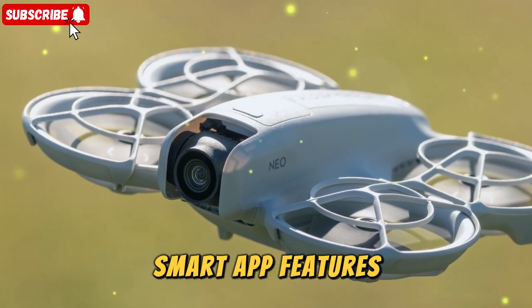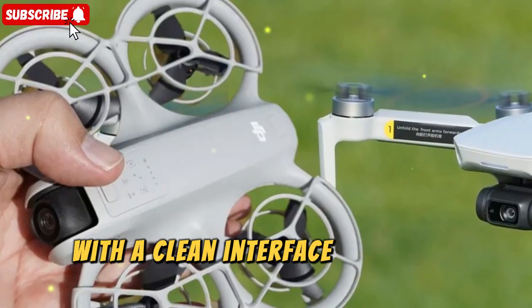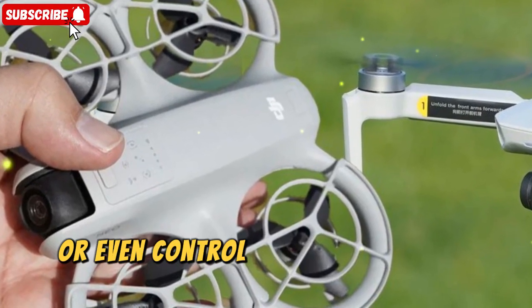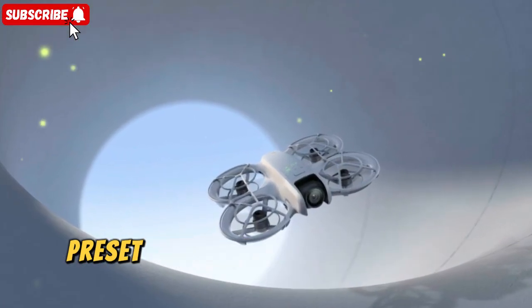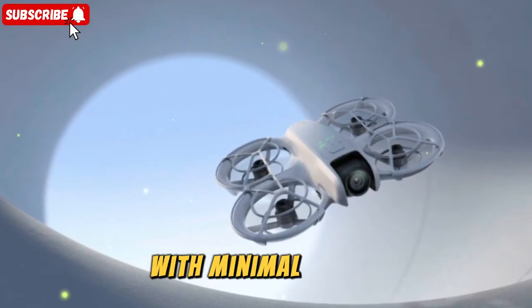Smart app features — the DJI Fly app is where a lot of the magic happens. With a clean interface, users can quickly switch modes, adjust camera settings, or even control the drone entirely via smartphone. For added creativity, automated flight paths, preset cinematic shots, and quick shots make it easy to get polished results with minimal effort.